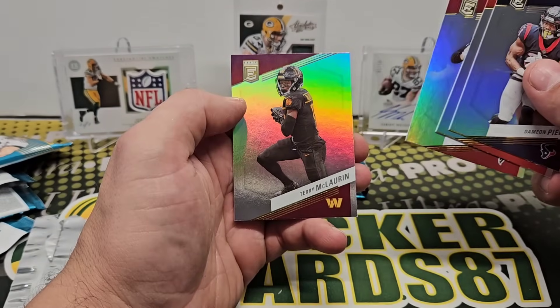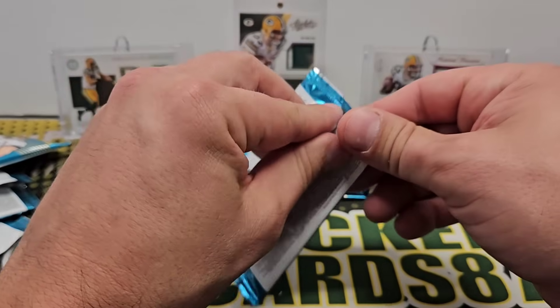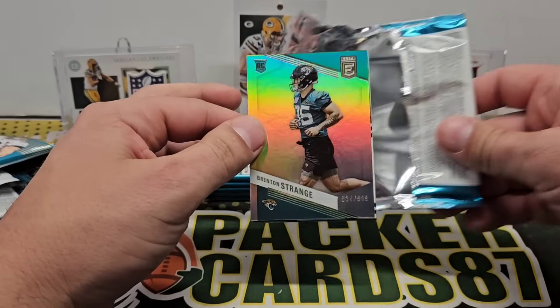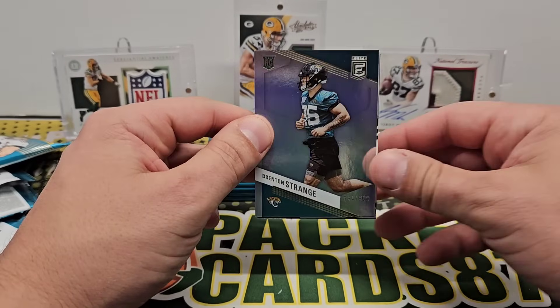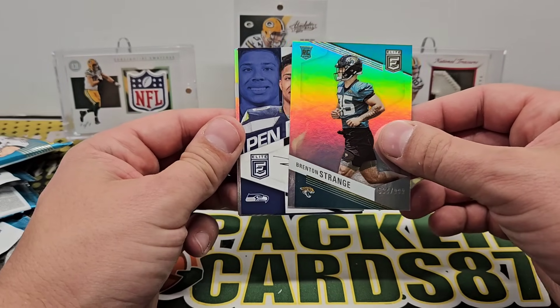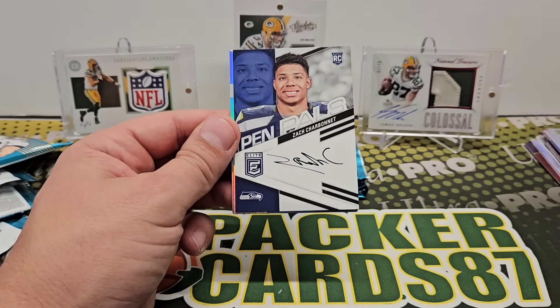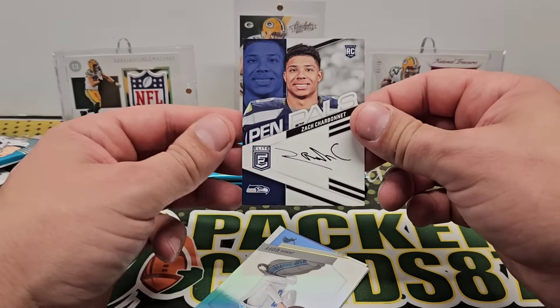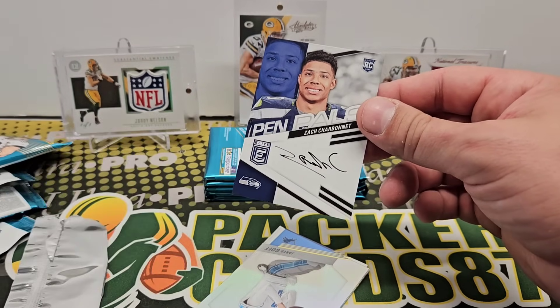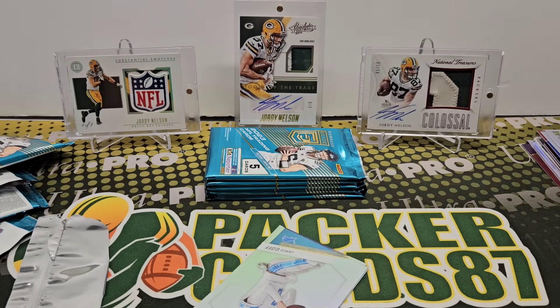Garrett London and Terry McLaurin. Brenton Strange — we got some Strange out of 999. And that should be our Pen Pals. Charbonnet — Zach Charbonnet. Not too shabby right there. We'll see what this guy does this year.